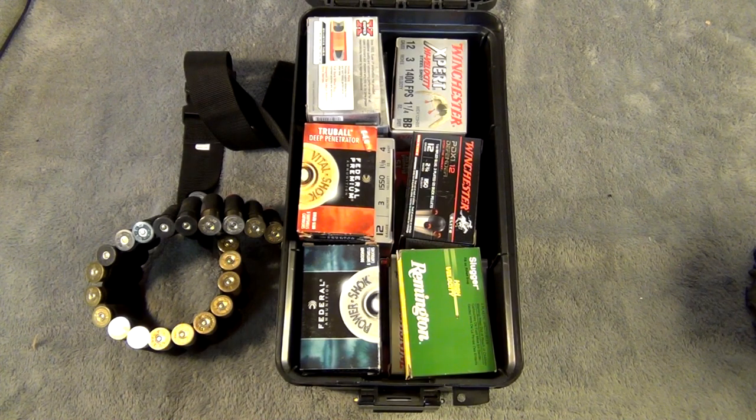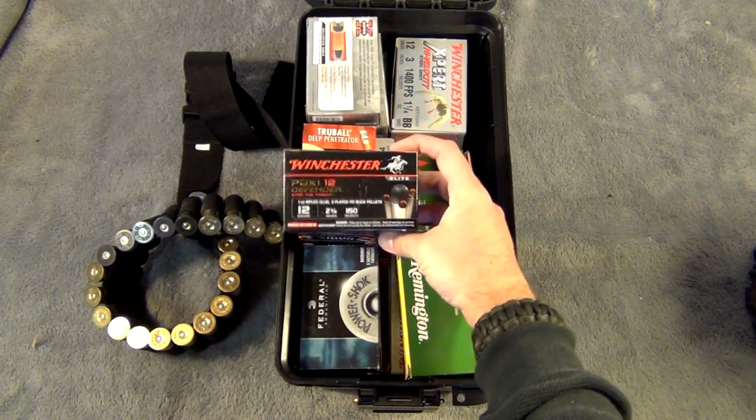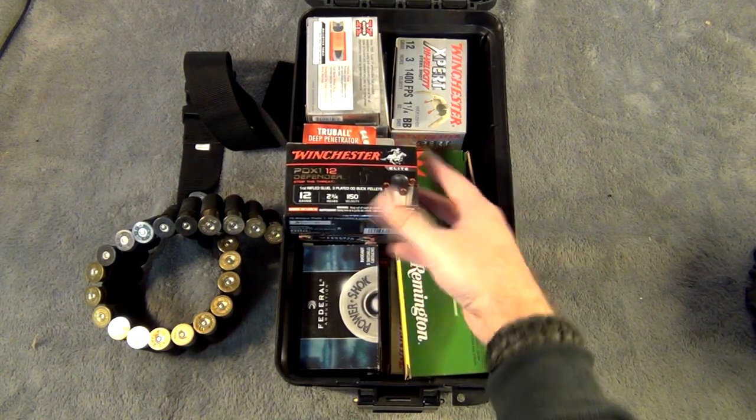Now yes, birdshot will go through drywall — not all drywalls, there are sheet rocks out there that are extremely dense and very thick where it may not, but for the majority of houses out there, birdshot will still go through drywall and can still injure people. There's a lot of tests on YouTube about that. So that pushes me into the other side of the coin. I am somebody who believes if somebody is going to break into my house with the intention of injuring or even killing myself or my family, I need to stop that threat, I need to stop them now, and I'm going to hit them hard.